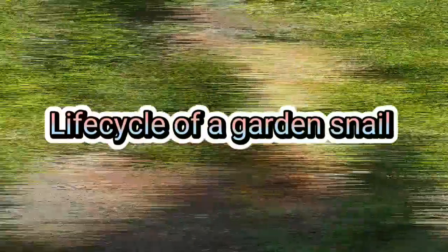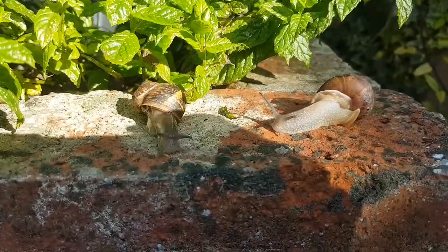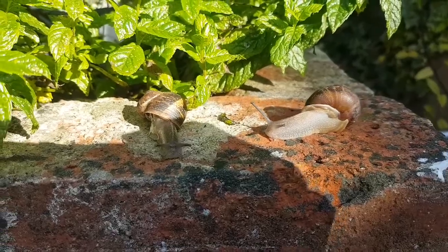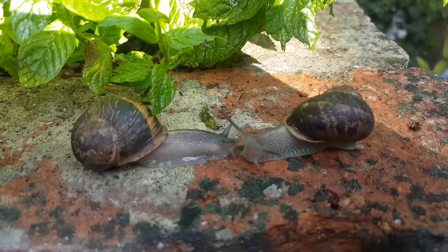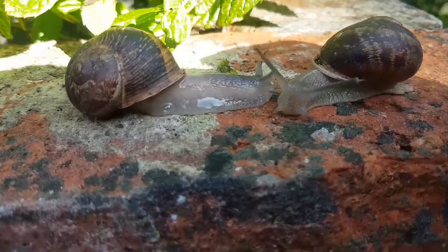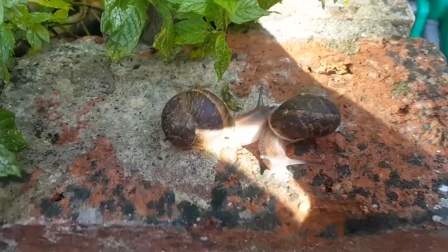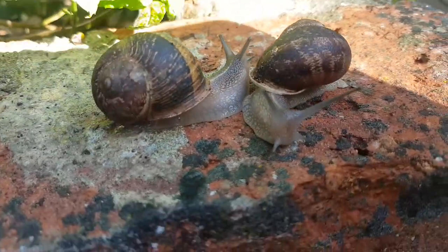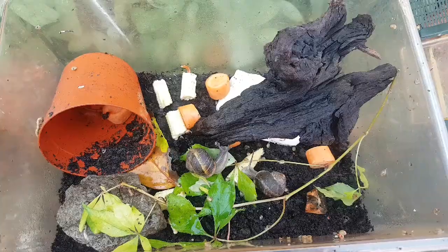Snails are more aphrodites, so when they mate they have to shoot out love darts. This is a way of mating. The reason why they do love darts is because they have both female and male reproductive organs. It makes it hard deciding who's the mum and who's going to be the dad. So basically, whoever shoots out the strongest love dart has more chance of being the dad.